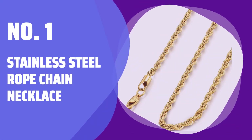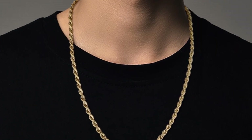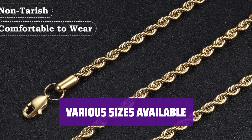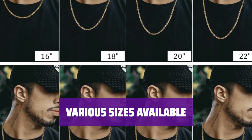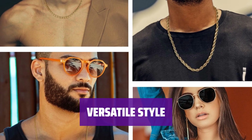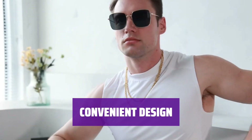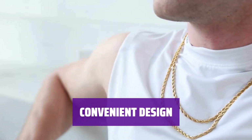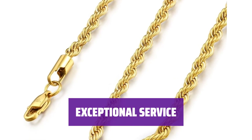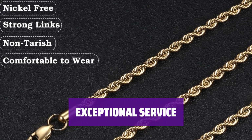Number 1: Stainless Steel Rope Chain Necklace. It's made of rust, corrosion, and tarnish resistant stainless steel, ensuring durability and longevity. Choose from a range of sizes, including 2.5mm width and 22 inches length, to find the perfect fit for you. Elevate your look by adding a pendant or wear the classic chain alone for a sleek and stylish appearance. The lengthening lobster claw clasps make it easy to open and close. Our team is dedicated to providing excellent customer service, with a 365 day guarantee for your peace of mind.